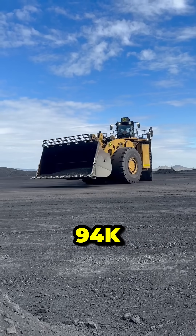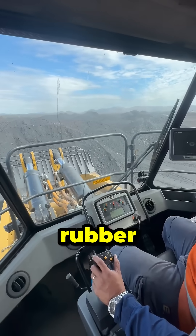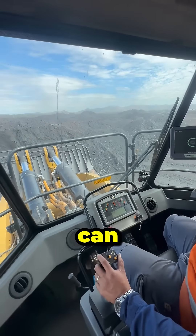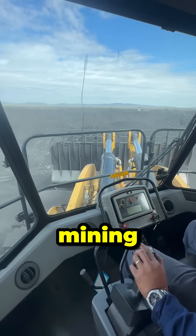Caterpillar 994K has a 25 cubic meter bucket capacity. It is Cat's largest rubber-tired model. Full bucket weight can exceed 45 tons, and it is often used to load giant trucks at large mining sites.